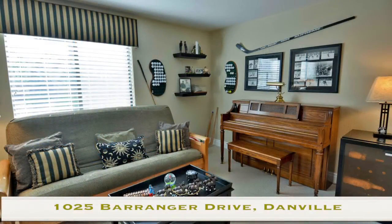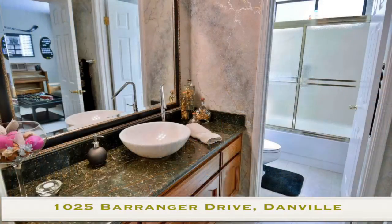Downstairs again, I want to mention the fact that one full bedroom and one full bathroom are downstairs in case you have elderly guests that are coming over for a visit for a long term.